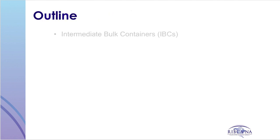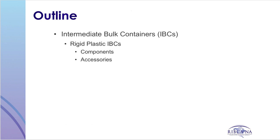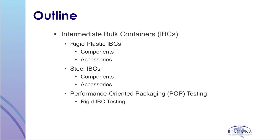In this presentation, we will cover topics about Intermediate Bulk Containers — IBCs in general, Rigid Plastic IBCs and their components or accessories, Steel IBCs and their components and accessories, performance-oriented testing of rigid IBCs, and the significance and information contained in the UN mark.